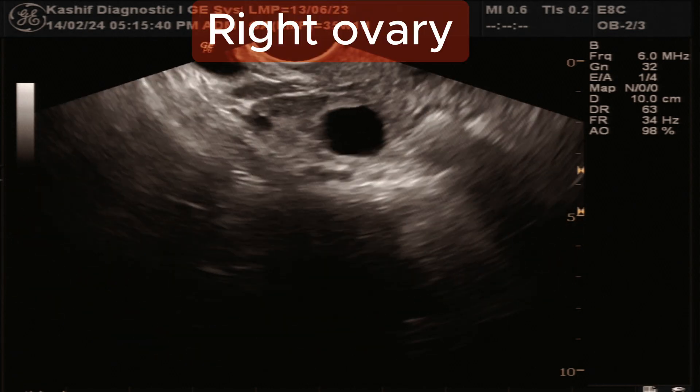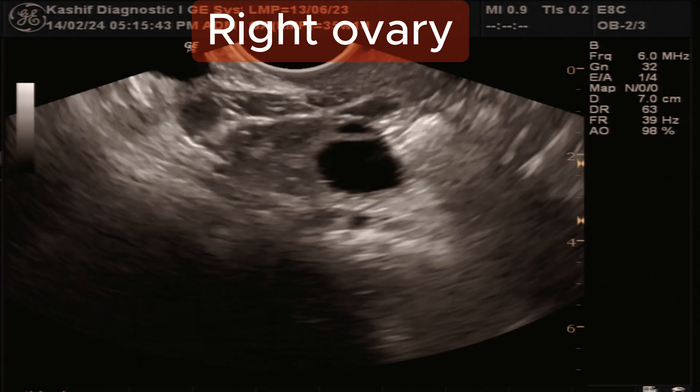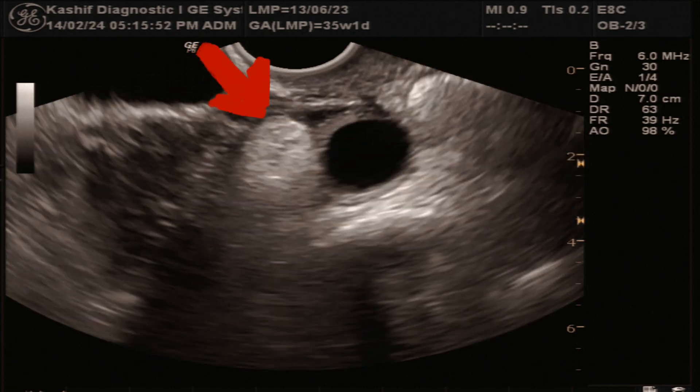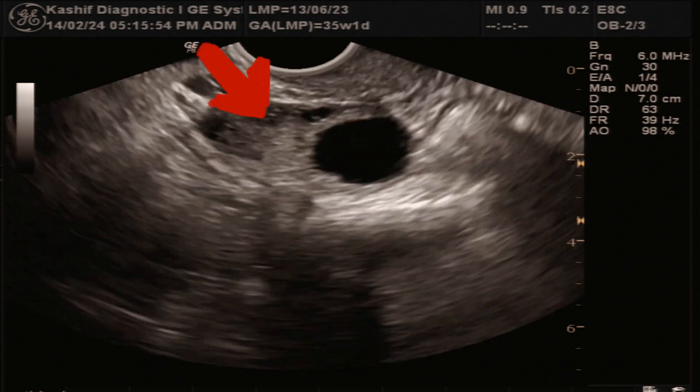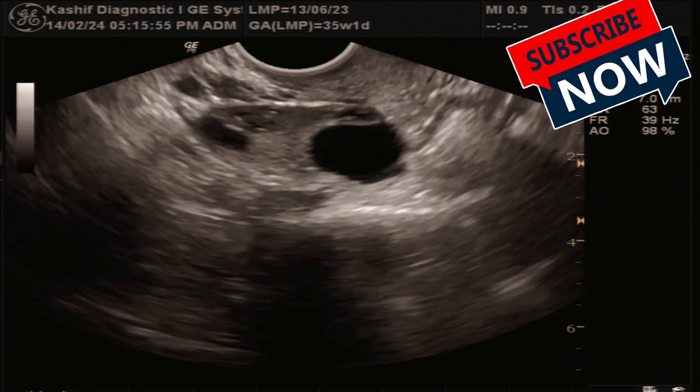In the right ovary we see a follicle of size 19 mm. But there is also an echogenic nodular area in the right ovary of size 16 mm. This is smooth and well defined, and is another appearance of a dermoid cyst when small.